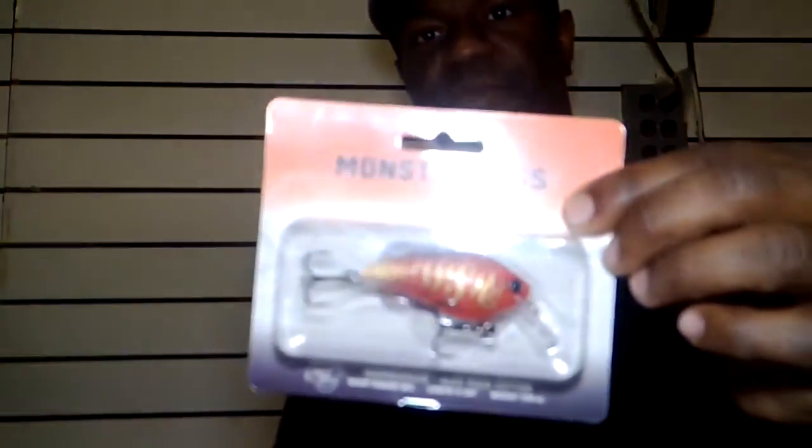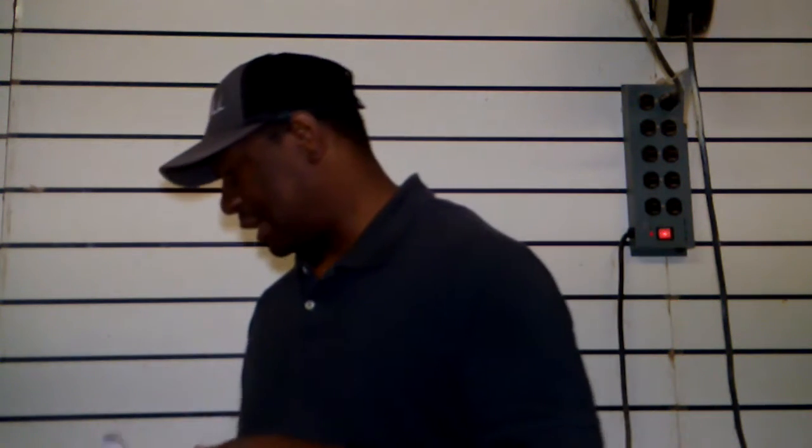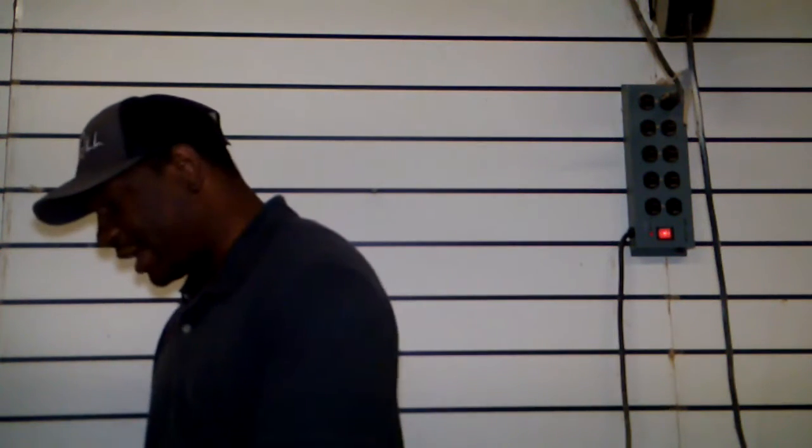Last but not least, the limited edition item coming in at fifteen dollars — the Alex Rudd Edition Hammerhead Squarebill Crankbait. This bait is brand new, so it hasn't had a chance to win a Classic yet, but Alex Rudd partnered with Monster Bass and designed these crankbaits. He has four different colors available. Alex has done so much with Monster Bass, and he finally got crankbaits that fit his style, so Rick threw them in the bag.